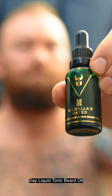Daily Clotonic Beard Oil. Alleviates dry skin and irritation. Nourishes and hydrates.